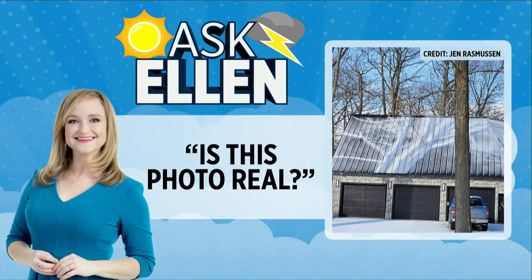This picture was sent to us by Jen. You can see a perfect shadow of her trees in her yard, etched in the snow on the neighbor's roof. Many wanted to know: is this real or is it fake? Storm teammate Chief Meteorologist Ellen Baca is here to answer that in this week's Ask Ellen.